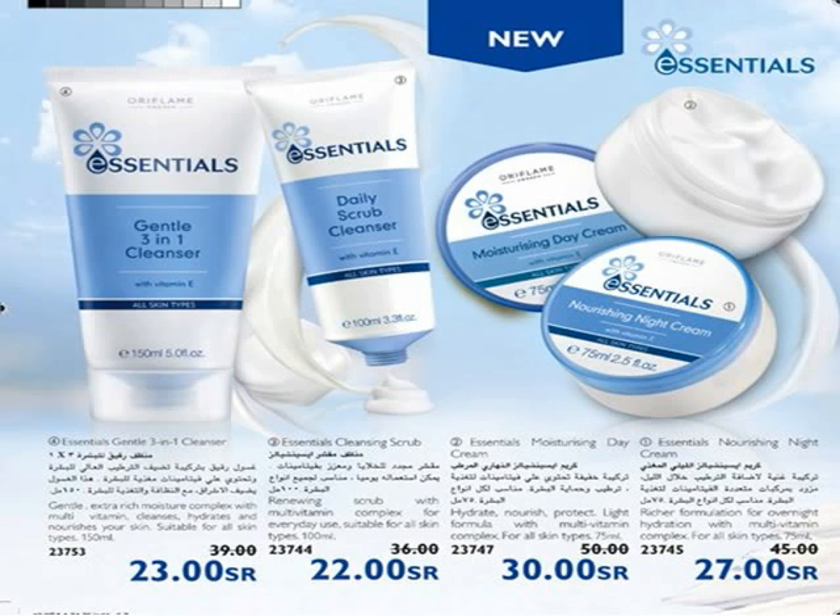Your skin has never been moisturized, nourished, and protected — with the new Essentials Collection for all skin types and all ages. Use Essential Nourishing Night Cream to protect your skin during the night. Richer formula with multivitamin complex to hydrate and help leave skin smooth as you sleep. Apply to cleansed face at bedtime.